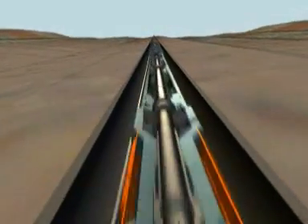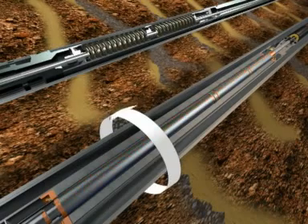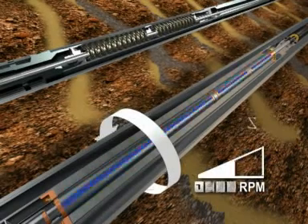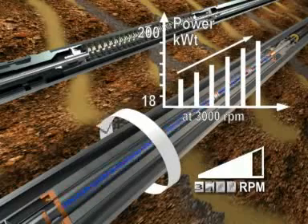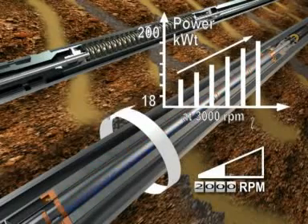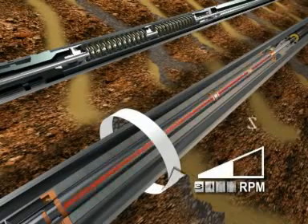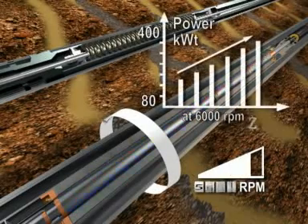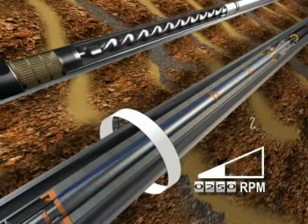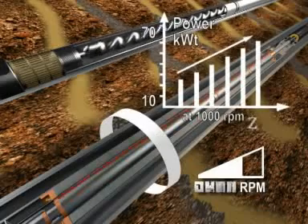Component one: the electrical motor for submersible centrifugal or progressive cavity pumps. Centrifugal pumps with motor speed ranges from 500 to 3,500 RPM, with power ranges from 18 to 2,000 kilowatts at 3,000 RPM; and from 2,000 to 6,000 RPM, with power ranges from 80 to 400 kilowatts at 6,000 RPM. PCP with speed range from 250 to 2,000 RPM, with power range from 10 to 70 kilowatts at 1,000 RPM.